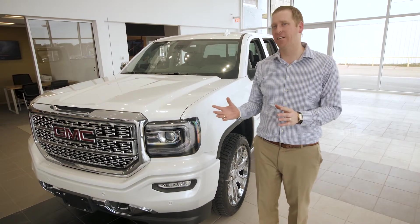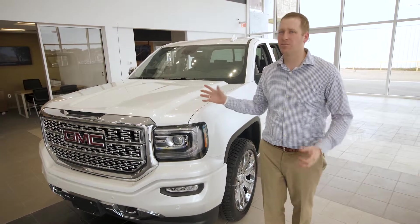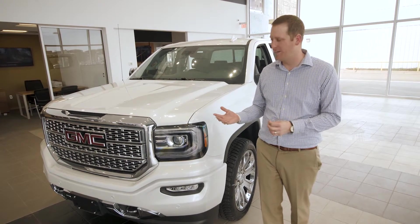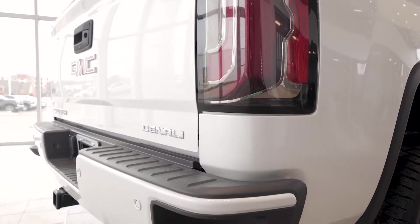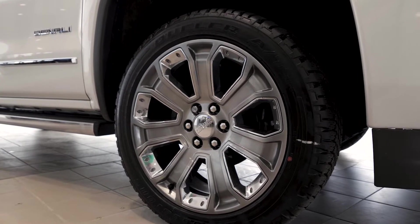You can get a Denali with smaller 20-inch wheels and the smaller 5.3-liter V8 engine, but really the most popular Denali trim is the Denali Ultimate. So I'm gonna walk through those Denali Ultimate features. You'll notice the unique Denali grille and the body-colored bumpers on the front and rear, while an SLT and lower models have chrome bumpers. Notice the 22-inch chrome and aluminum wheels.